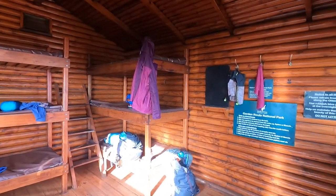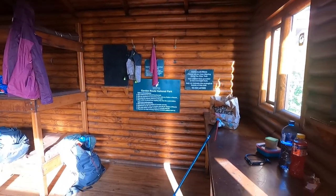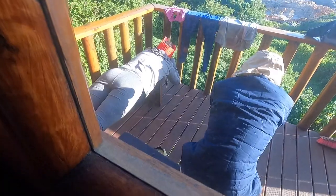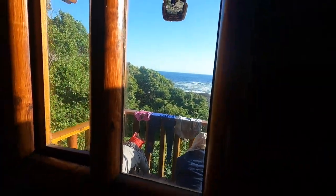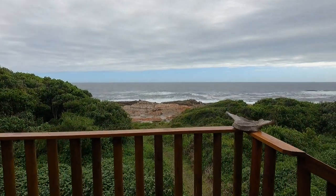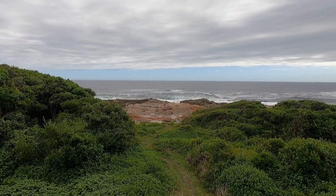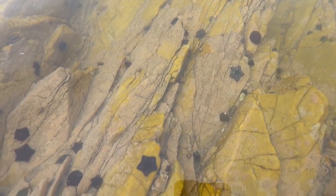So this is the hut. Day one is very short, so we took our time and explored. We soon found ourselves at the hut and spent the rest of the afternoon discovering all the little creatures living in the rock pools.